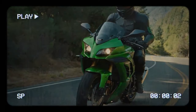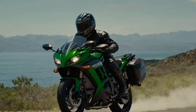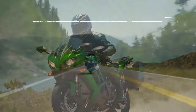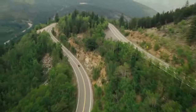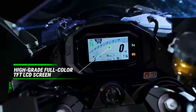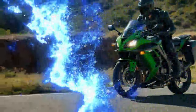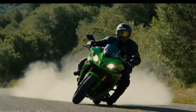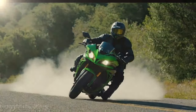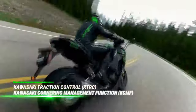As ever, the Ninja 1100 SX excels in handling, offering sublime comfort and wind protection far superior to bulkier touring options. The SE model adds an extra layer of sophistication with Brembo brakes and an Öhlins rear shock, though their real-world performance gains are subtle. That said, the Öhlins unit enhances plushness and control, particularly for sporty riders.